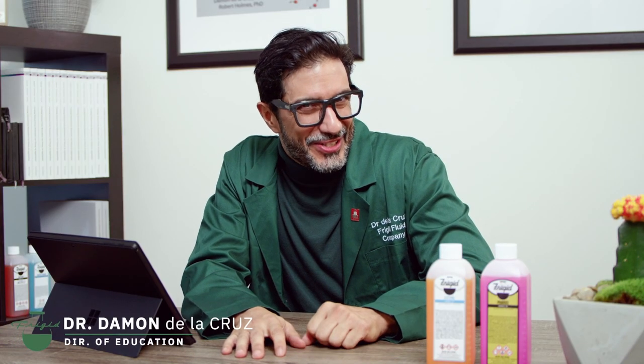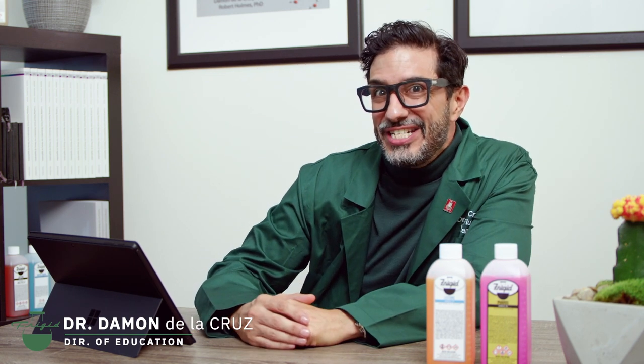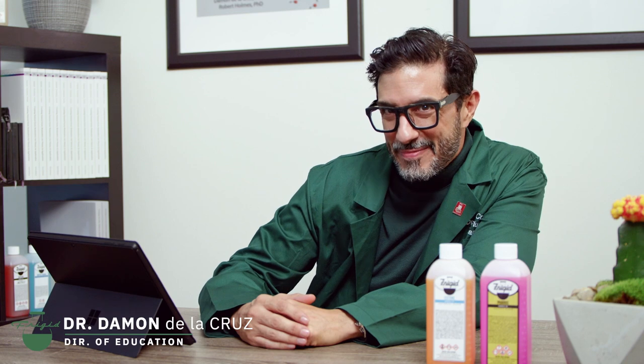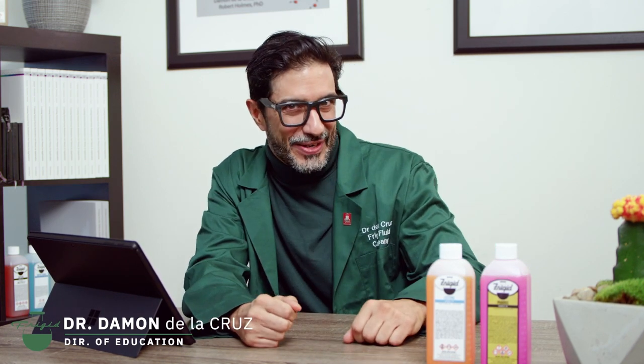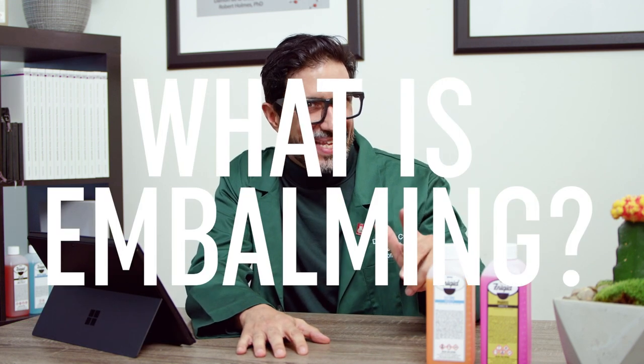Hi, everybody. I'm Dr. D, and that's my cactus. I'm the director of education at the Frigid Fluid Company. Buckle all the way up because today we're going to be answering the big question: what is embalming?